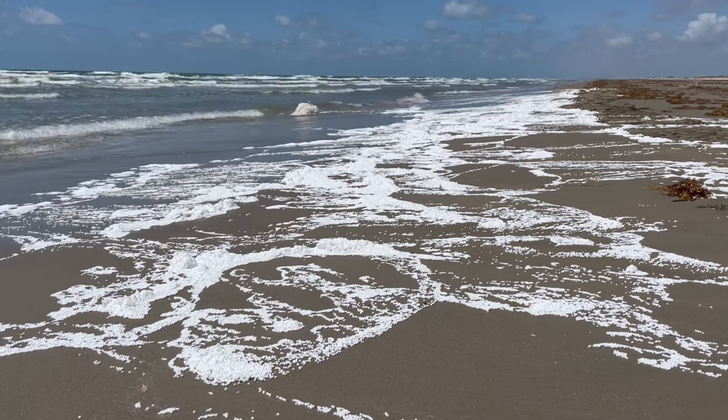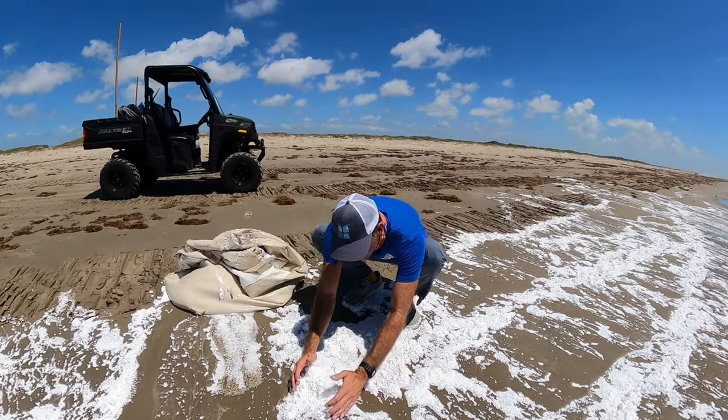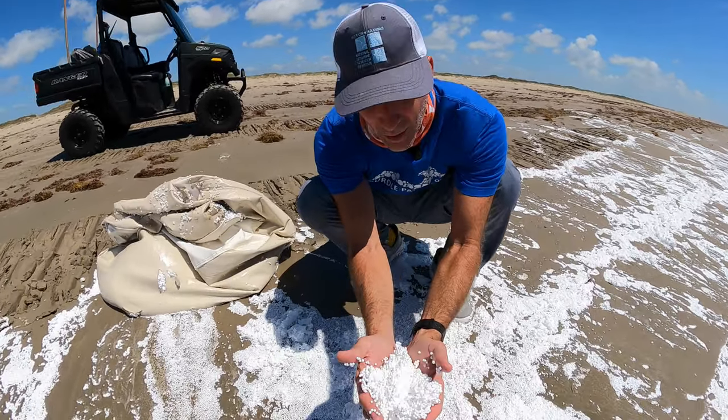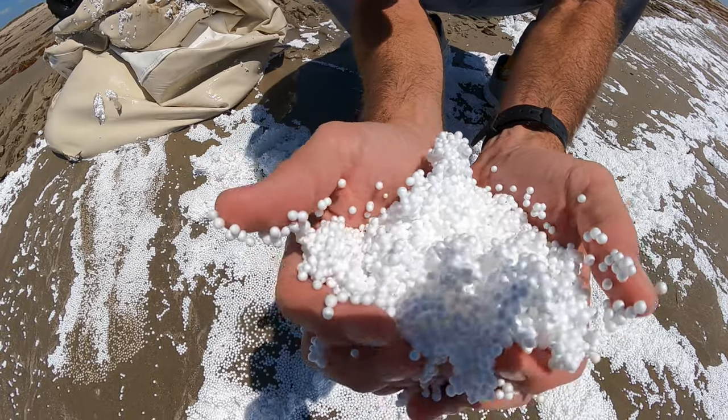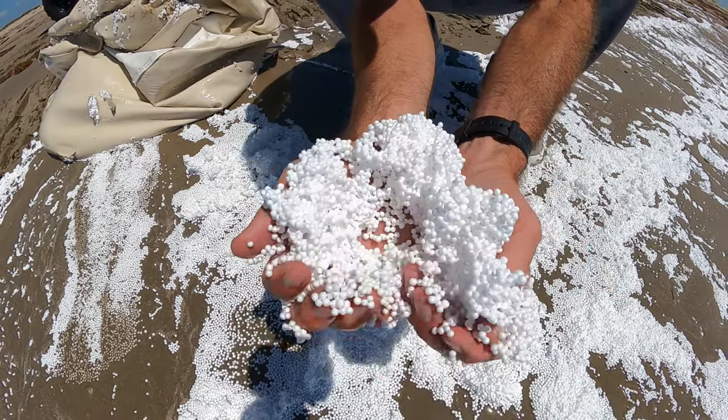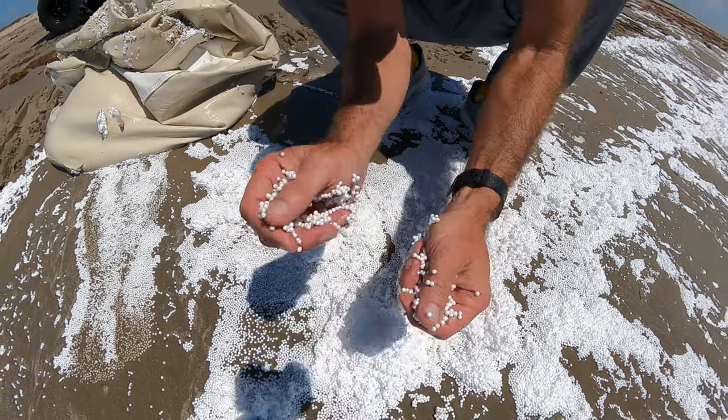Look up a little closer here — you can see how small this is. It probably looks like fish eggs to birds, and to fish it might look like eggs or seeds, something to eat. So real bad stuff.